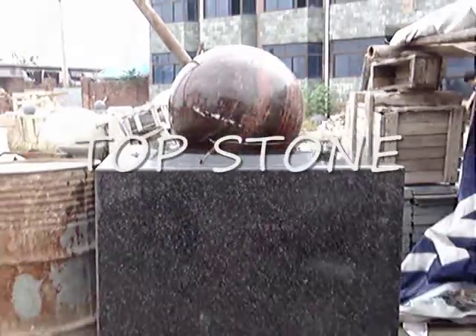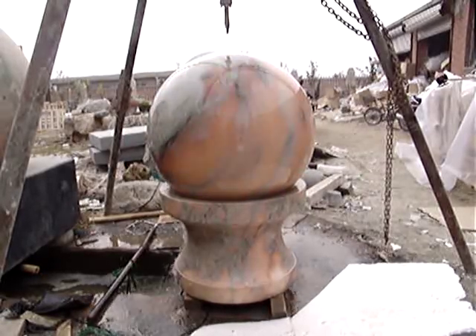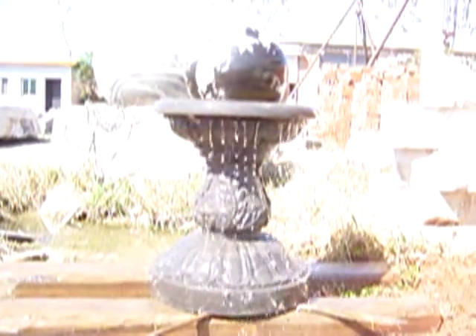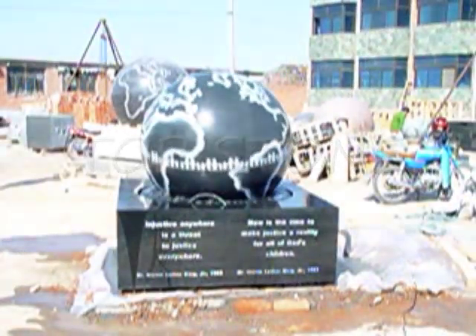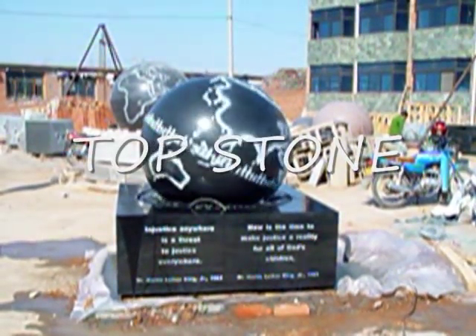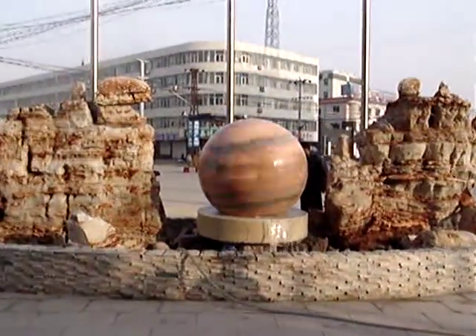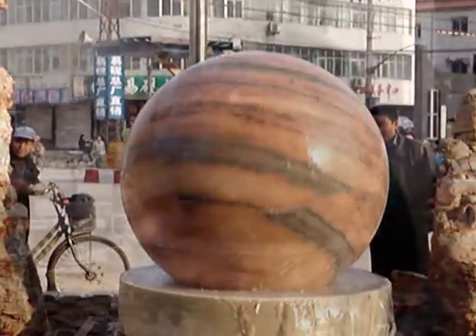Architects, interior and landscape designers are incorporating these large spheres into their projects when their clients are requiring something new and different. Assistance in design and installation on the larger projects are available directly from the manufacturer. The larger fountains range in size from 12 inches to 6 feet in diameter, with a weight of up to 20 tons.